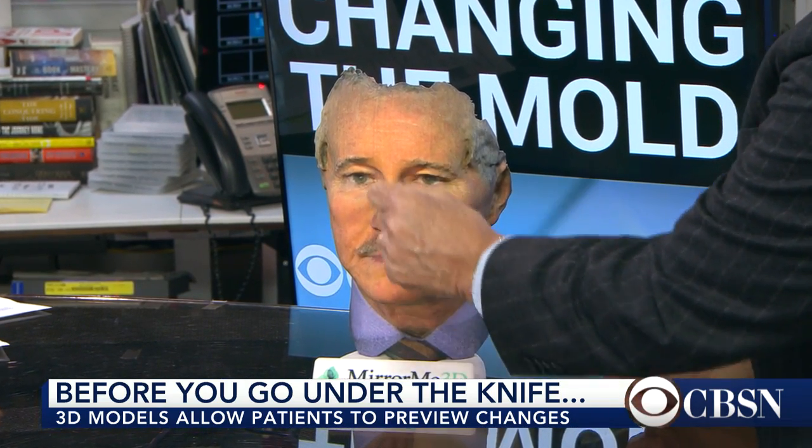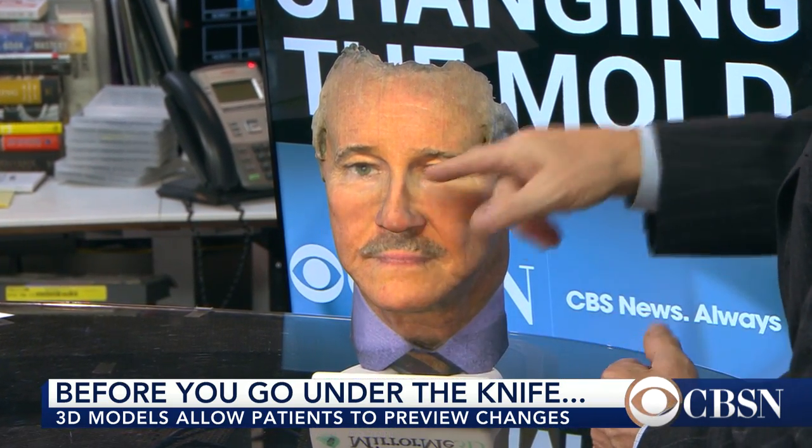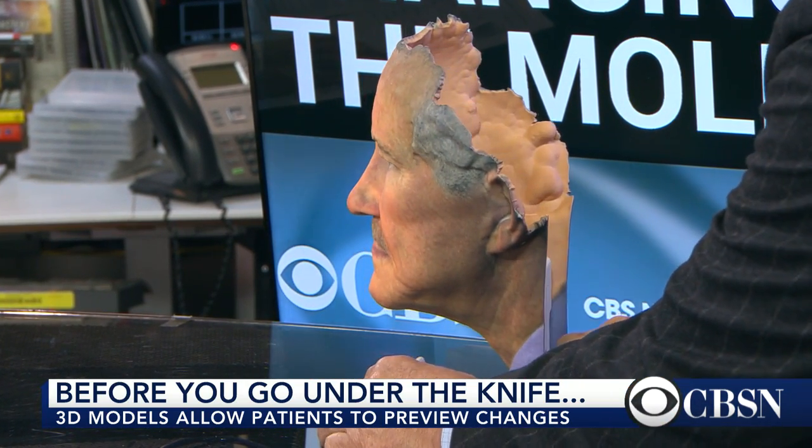Dr. Max joins us now. So they did one for you — you have a big reveal. Here is the new and improved, depending on your point of view, Dr. Max. So here's what they suggested: they thinned my nose a little bit right here, shortened the tip a little bit, added a little filler under the eyes, raised my cheekbones a little bit, and extended the chin a little bit, which you might be able to see more in profile.